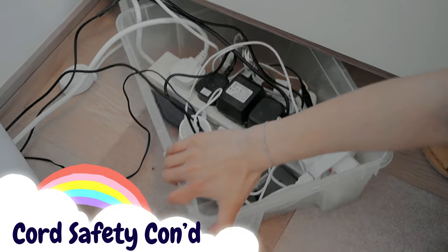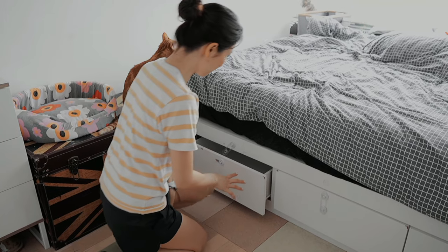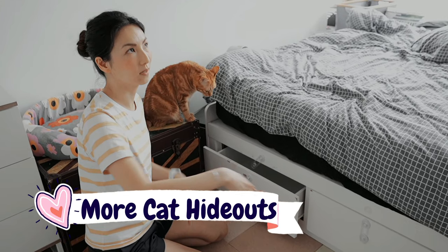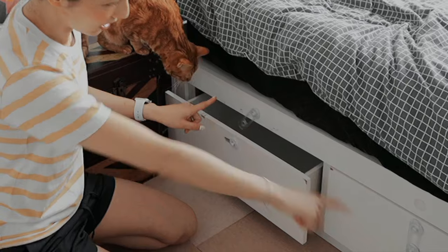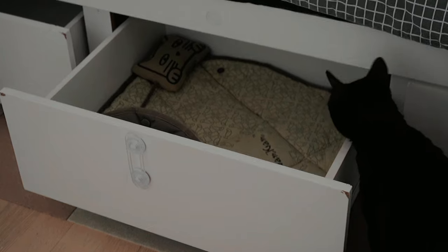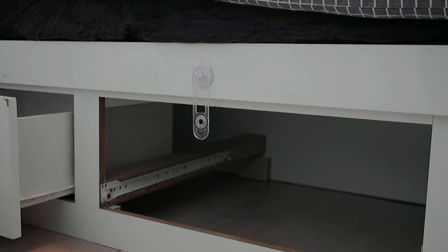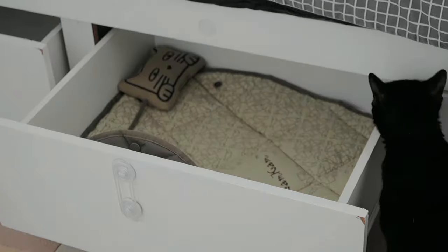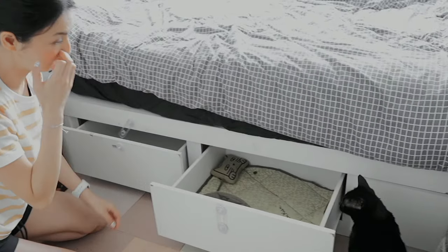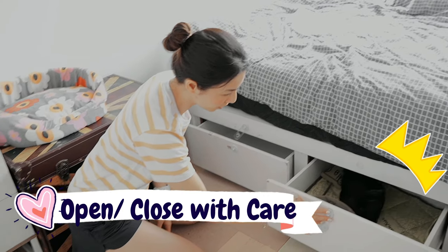All the electrical cords and the power strip are in a box tucked underneath — same logic, cats can't reach it. You're probably wondering why my drawer is open: that's where my socks and underwear used to be — not anymore. The drawer is now their cat bed. They're connected inside and love the privacy. Sometimes I wake up and find multiple cats in there, so I have to be careful opening and closing them.